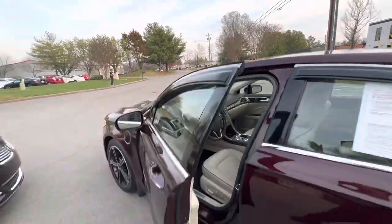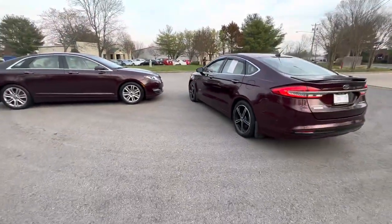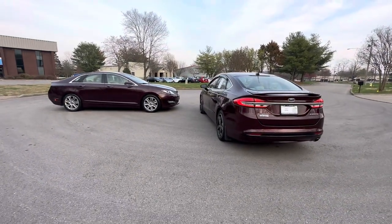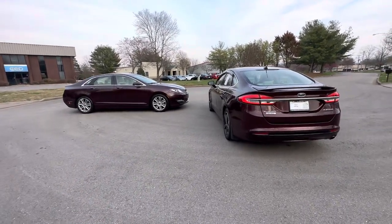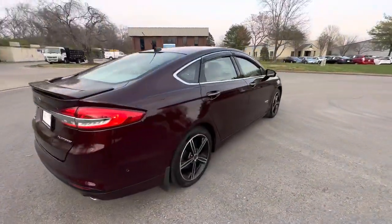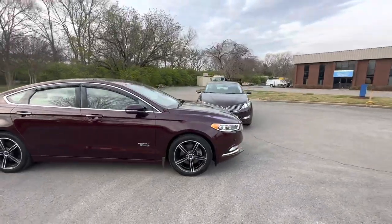Two beautiful vehicles here at Hybrid and Electric Car Sales, both in Burgundy Velvet — the Platinum model Fusion Energi and the Lincoln MKZ. Come check us out at hybridandelectriccarsales.com or visit us at 616 Bradley Court in beautiful Franklin, Tennessee. See you soon!